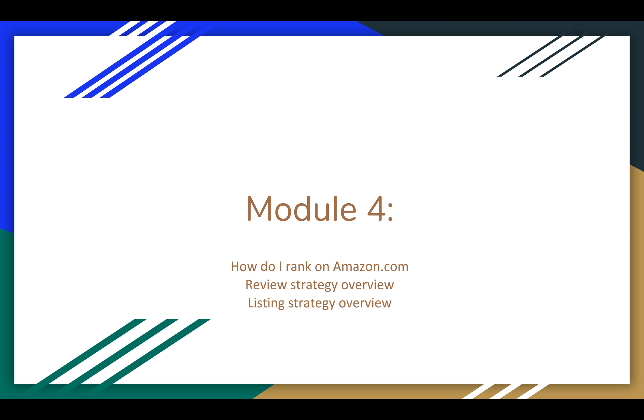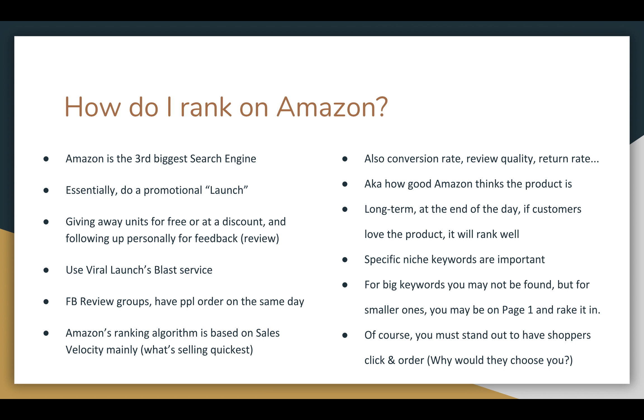Module four. Once I'm on amazon.com, how do I rank for searches? How do I get people to find me? How do I get reviews and some listing strategies?